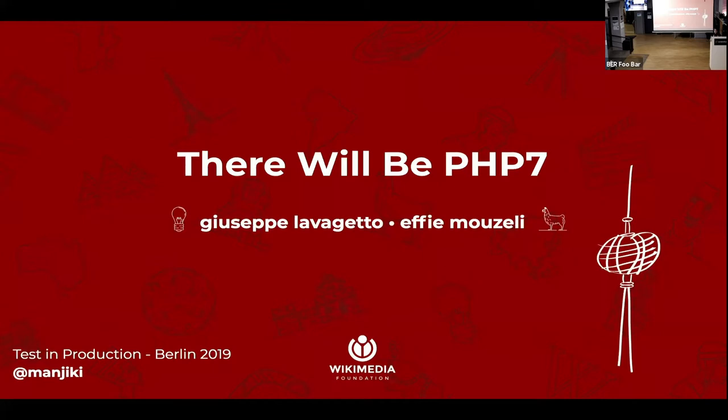I'm going to tell you the short version of the story about how we migrated Wikipedia from HHVM to PHP 7 without most of you noticing. Some of you did notice and reported issues, and we thank you very much for it. I would also like to make a tiny disclaimer.